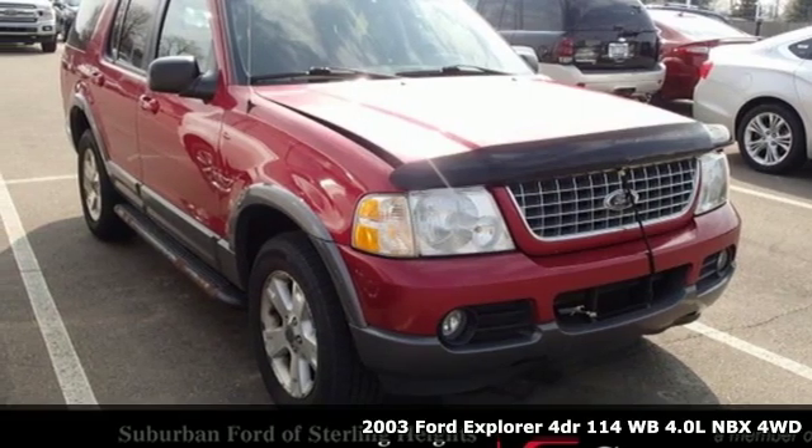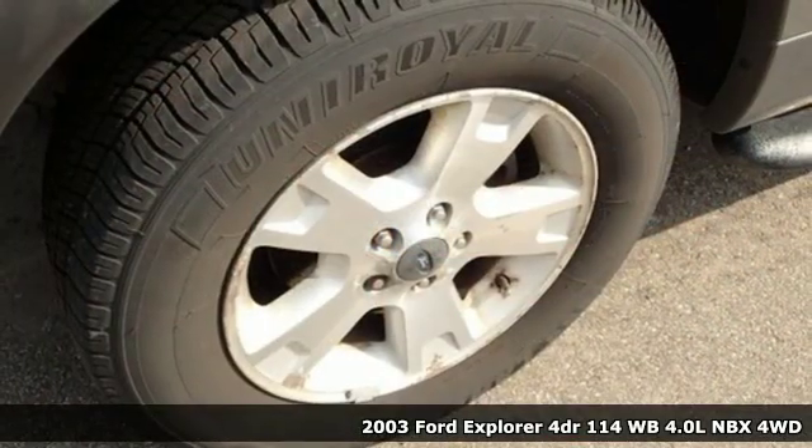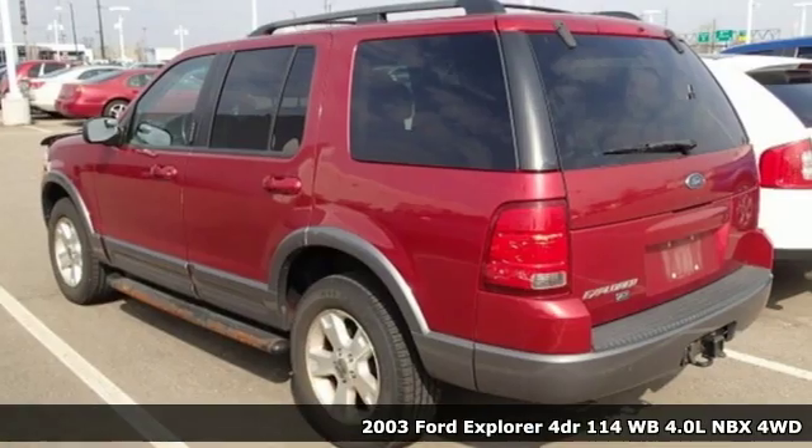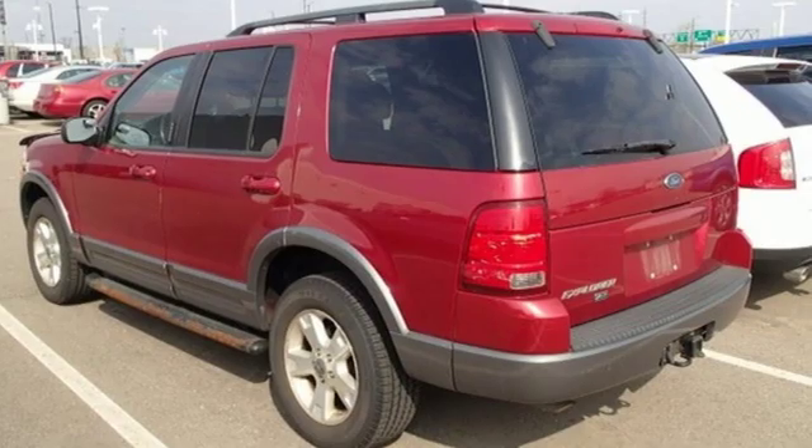It's a 2003 Ford Explorer. Ford has won over millions of loyal customers with a wide range of value-driven vehicles. It comes nicely equipped with features you'll love.